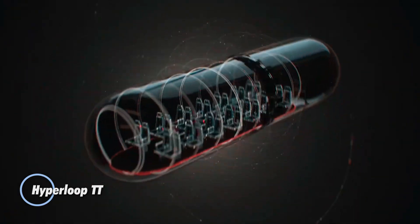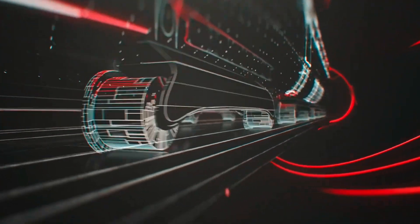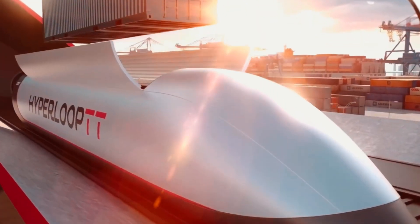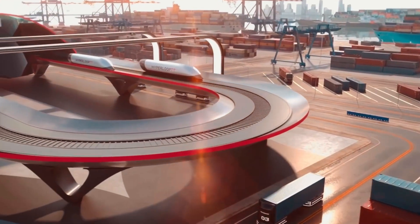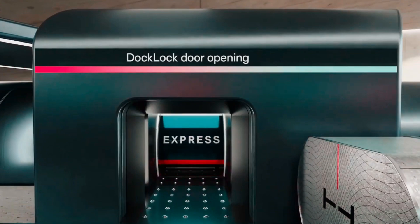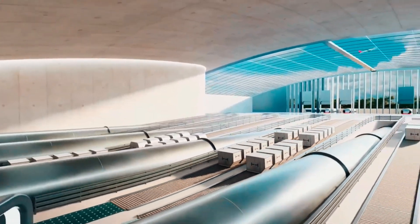Hyperloop TT has unveiled its new Express Freight concept, a revolutionary freight transport capsule system designed to transform transportation with lightning-fast speeds, unparalleled efficiency, and eco-friendly operation. The system features quick loading and unloading capabilities, seamlessly integrating with existing infrastructure. Designed in collaboration with Tangerine and incorporating the Collins Rollerball system and staggered doors for simultaneous loading and unloading, the concept is built to work harmoniously with Hyperloop TT's passenger capsules.